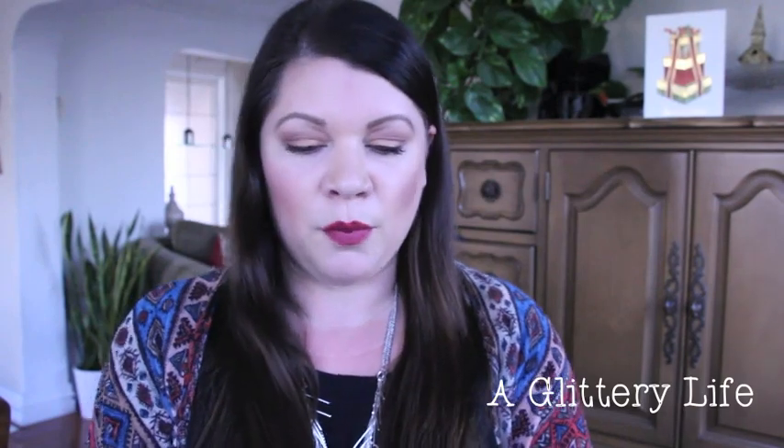This isn't exactly a weekly favorite — it's kind of a favorite all the time. This is Charlotte Tilbury Love Liberty, one of their Matte Revolution lipsticks. It's a really pretty berry color and it definitely looks darker in the tube than it reads on my face. I'll link it down below.